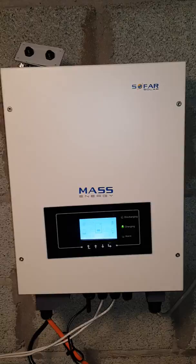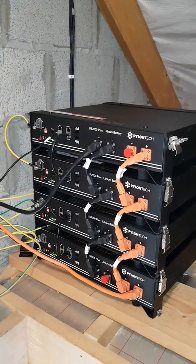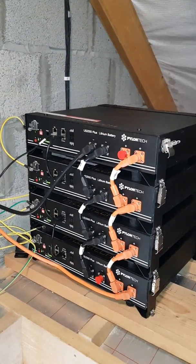As the sun shines, the inverter charges the batteries. This is a 10 kilowatt Pylontech battery system.